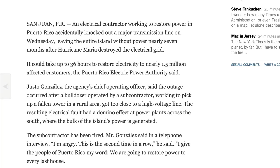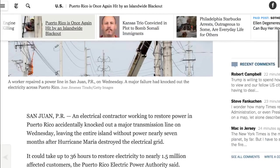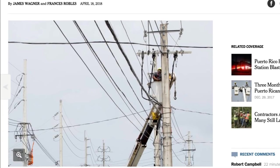You can only understand the frustration of the Puerto Rico government — they fired the guy who did this. The chief operating officer, Mr. Gonzalez, says he's angry — this is the second time in a row. He said, 'I give the people of Puerto Rico my word, we are going to restore power to every last house.' Whether it's poor infrastructure, poor planning, or poor pre-maintenance — the point is these people are tired of being in the dark. There's no reason why seven months later this area shouldn't have power restored.